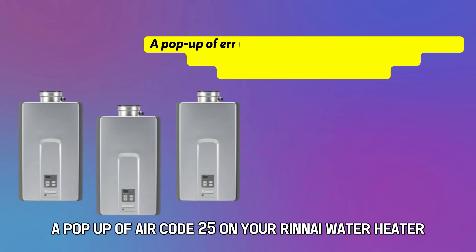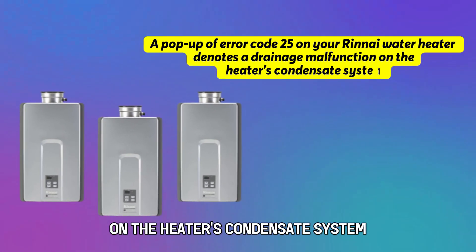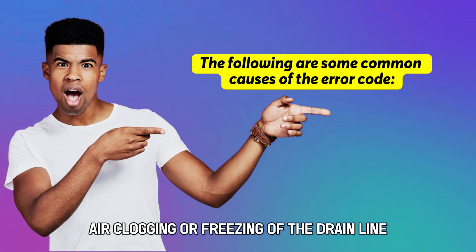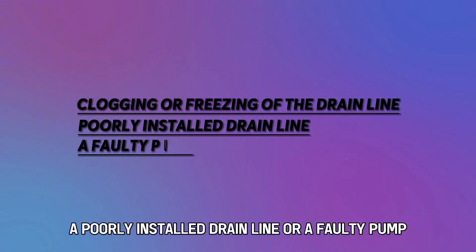A pop-up of Error Code 25 on your Rinnai Water Heater denotes a drainage malfunction on the heater's condensate system. The following are some of the common causes of this error: clogging or freezing of the drain line, a poorly installed drain line, or a faulty pump.